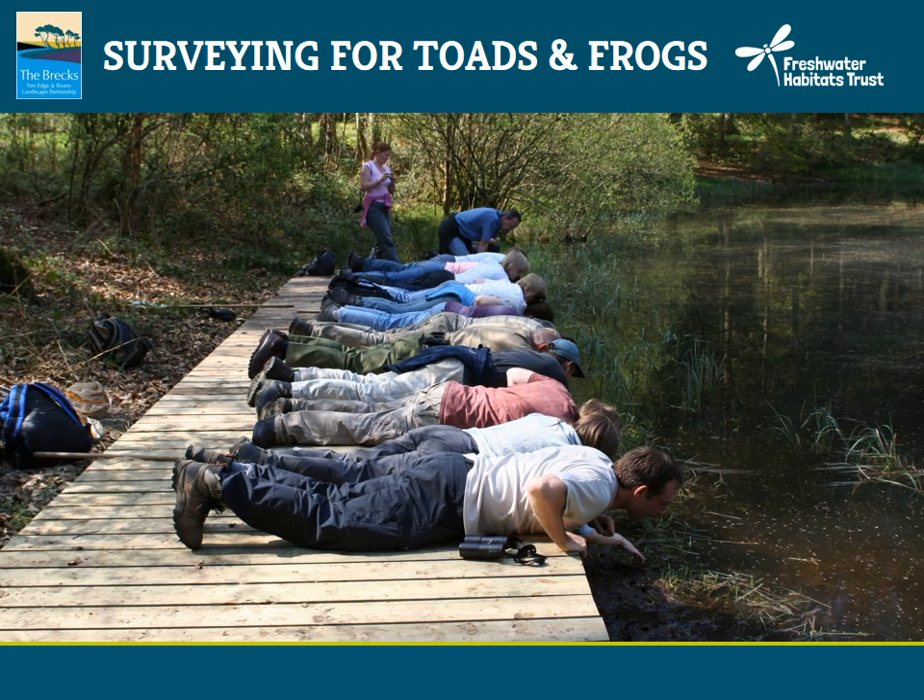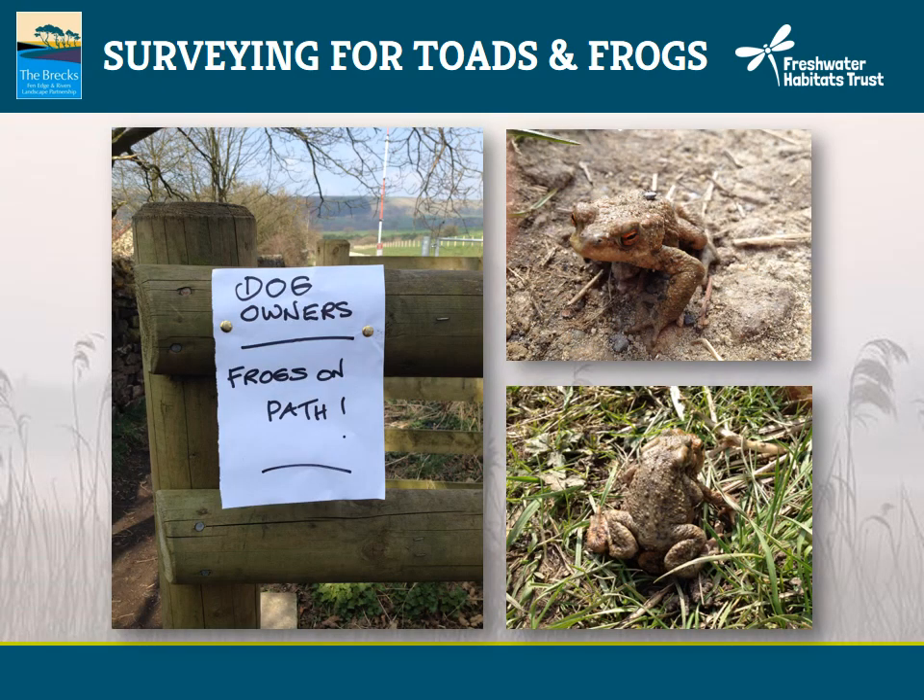When you search for signs of toads and frogs, you can record any amphibians you see whilst undertaking the survey. You might get a helping hand, but not always that helpful — along this track next to a reservoir breeding site there were multiple toads, and yet some kindly person decided to put a little note on to warn dog owners that there were frogs on the path.